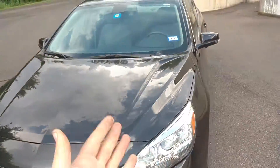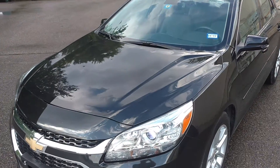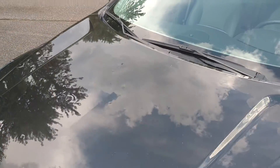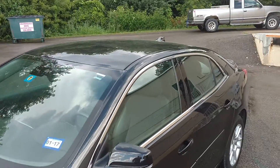Of course all the body panels line up perfectly. There's no issues there whatsoever. It's just that some of the body panels have some dings on them. As you can see here, the hood, the roof, and the trunk is what's going to have taken the majority of the dents.